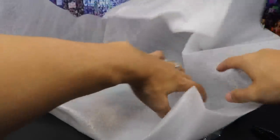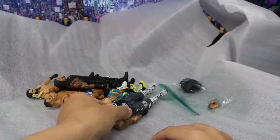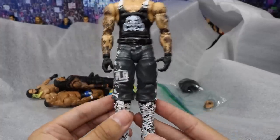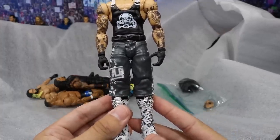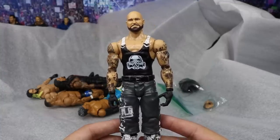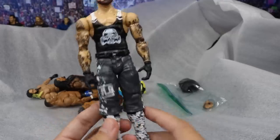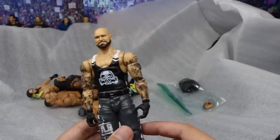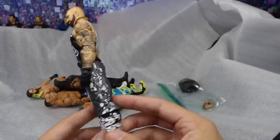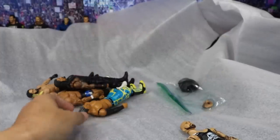The first thing we have is a custom battle pack Luke Gallows. It looks like a mix with the basic Luke Gallows from the Straight Edge Society. He custom painted it — there's some paint splatter going down the boots, very sick. He's got the Luke Gallows decal and more paint splatter going down. Very nice job on the paint splatter — I'll put this in my fan mail figures.